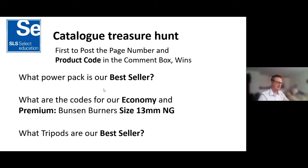The third question — accidentally clicked ahead — is: what tripod is our best seller? That prize is £20 Select Savers credit. We've got two answers very quickly — Ruth Levitt was first. Congratulations Ruth, that's £20 free credit with us.